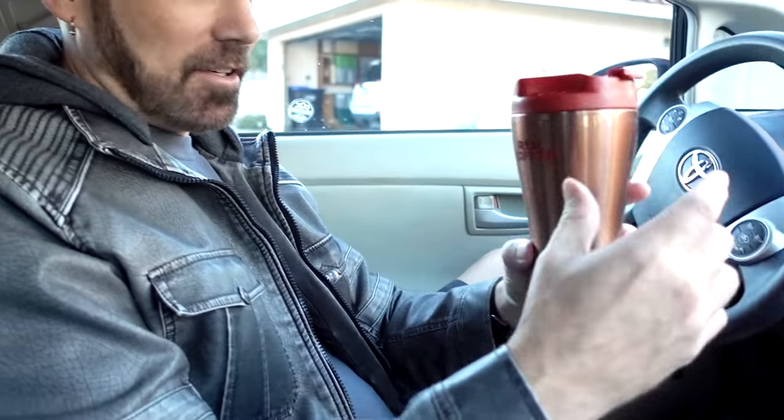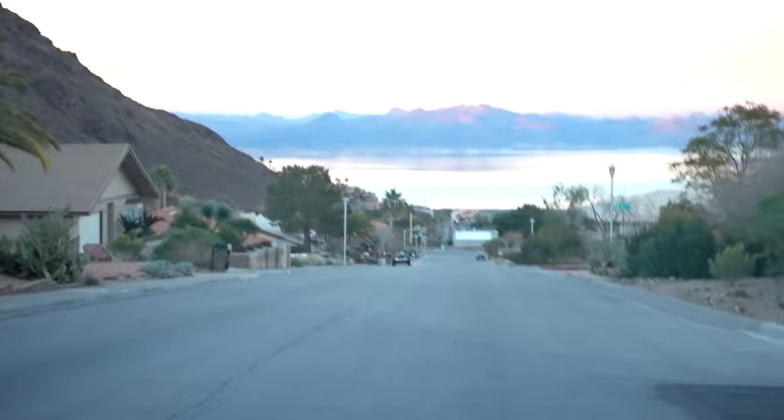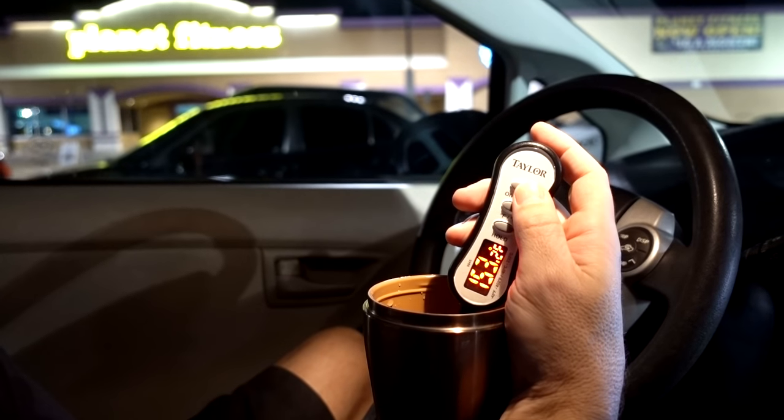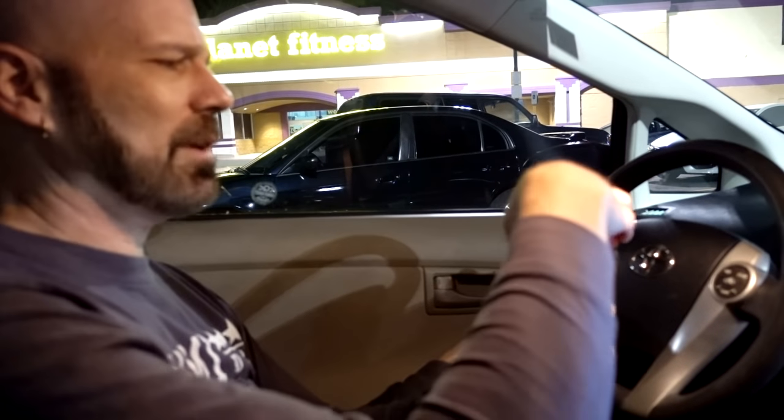I've got my Red Copper Mug in the car with a hot beverage inside. Let's check the temperature before I hit the road and we'll see what it is. You can see it's steaming — it's about 180 degrees. I'll be taking drinks of it while I'm out. At the two-hour mark the liquid is about 153°F — it's gone down a little bit but it's still nice and warm after a couple of hours.